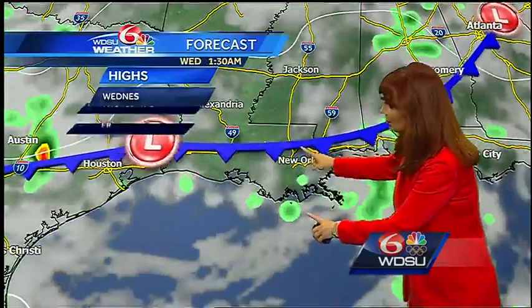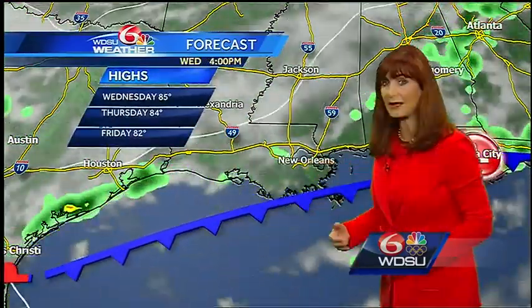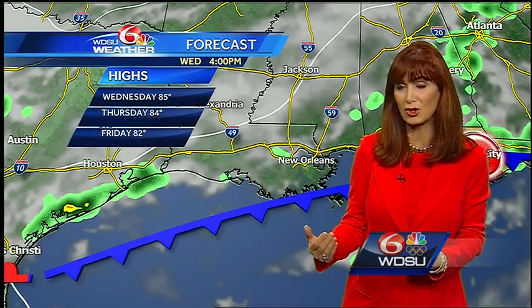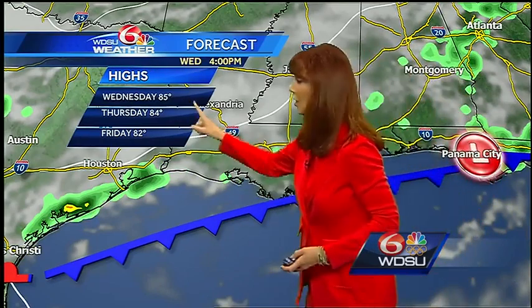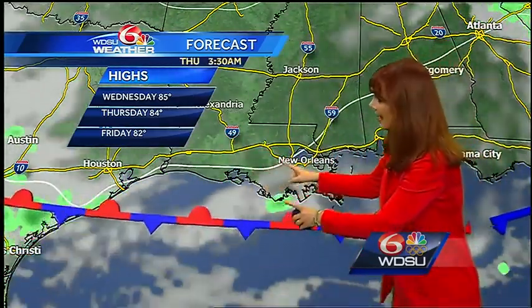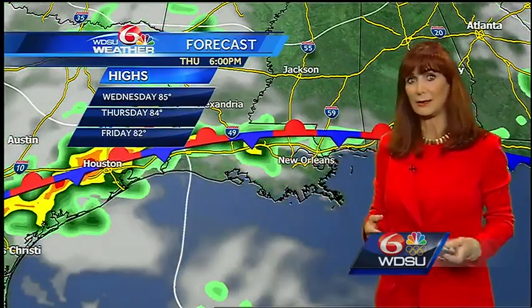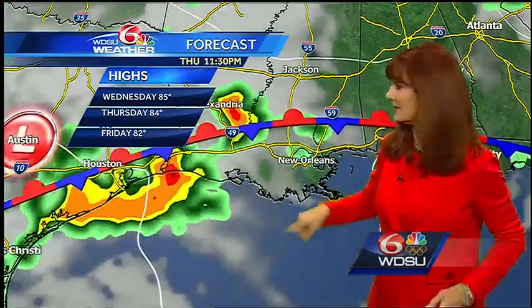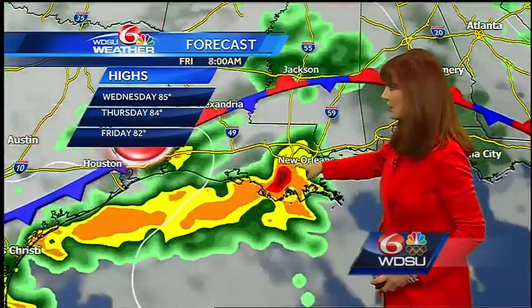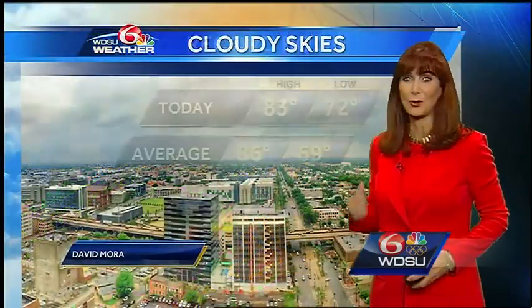Almost two inches at Slidell, three and a third at the lakefront, and only a quarter of an inch at the airport. As we look at the forecast, we see that front getting into the area. This model is not picking up on a big rain chance for tomorrow, but I still think it's there, especially in the afternoon. High temperatures in the mid-80s. Then as you go into Thursday, look at how the front comes back — high temperatures in the mid-80s with rain firing up late in the day.